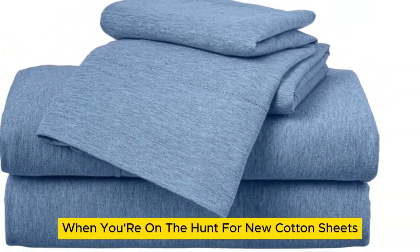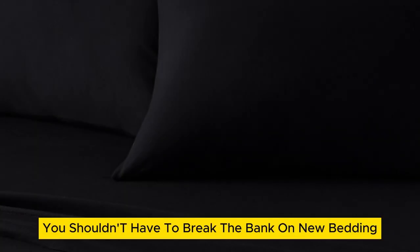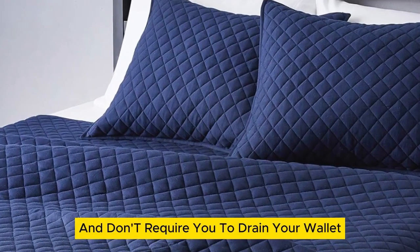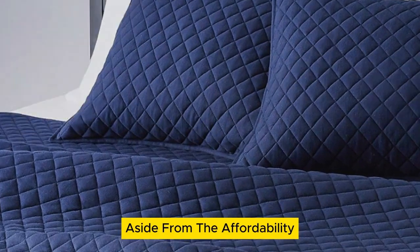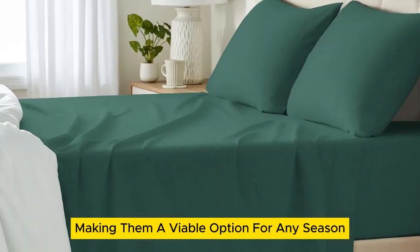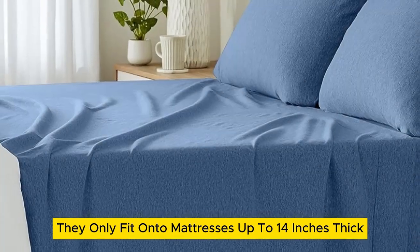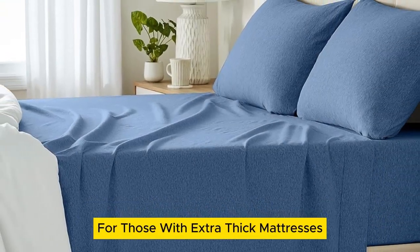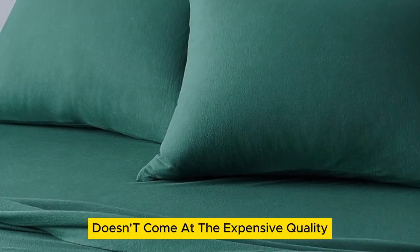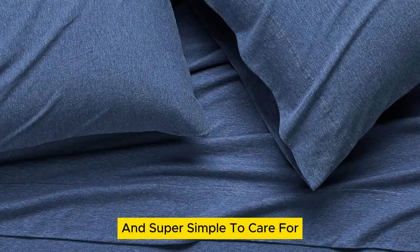When you're on the hunt for new cotton sheets, the purchase can feel prohibitively expensive at times. However, you shouldn't have to break the bank on new bedding. Luckily, Amazon Basics cotton jersey sheets are super comfortable and don't require you to drain your wallet. Aside from the affordability, we love that the 100% cotton sheets are lightweight, making them a viable option for any season. One drawback is they only fit onto mattresses up to 14 inches thick, which is a bit limiting for those with extra thick mattresses. But it's worth noting that the lower price tag doesn't come at the expense of quality. Their stretched jersey knit is soft, breathable enough for warm weather, and super simple to care for.